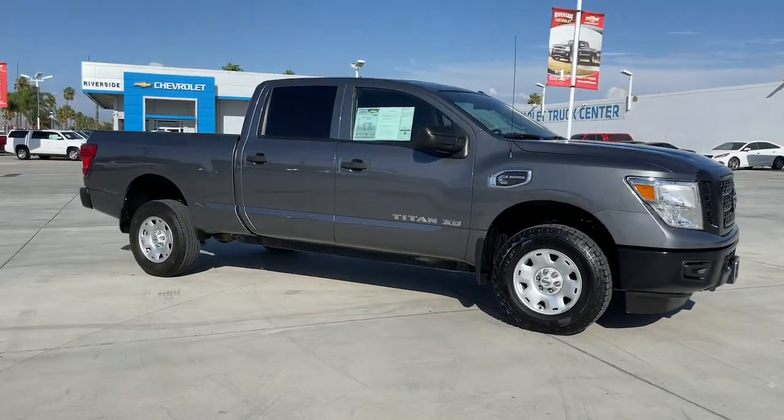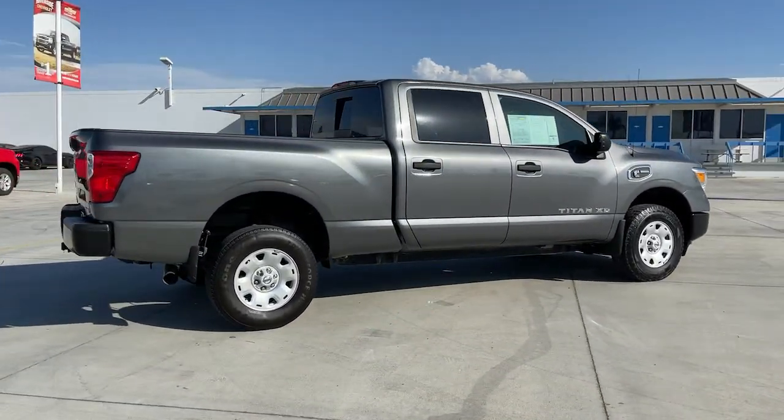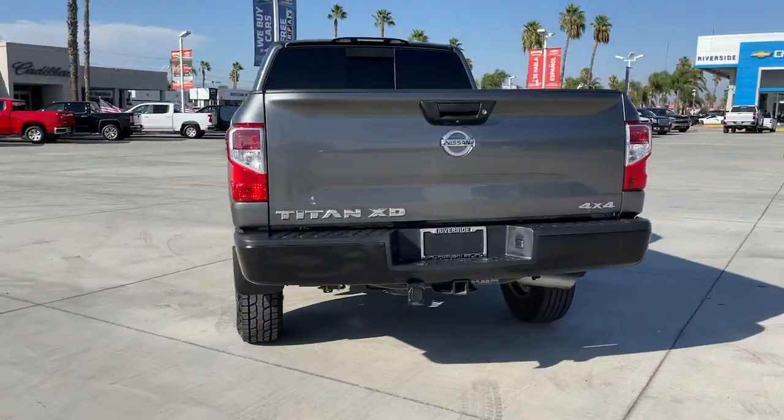Get a feel for the 2019 Nissan Titan. With less than 35,000 miles on it, get the job done right with this mighty Titan. Full-size strength meshes with interior refinement and the latest tech to give you the edge in all your endeavors.